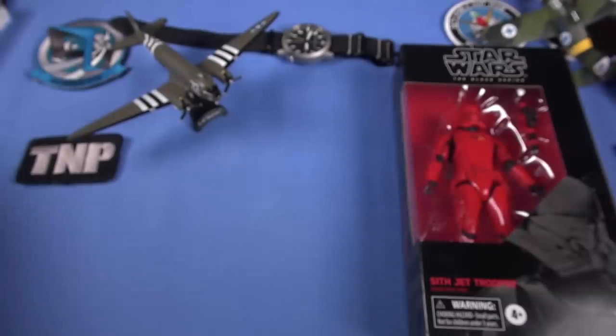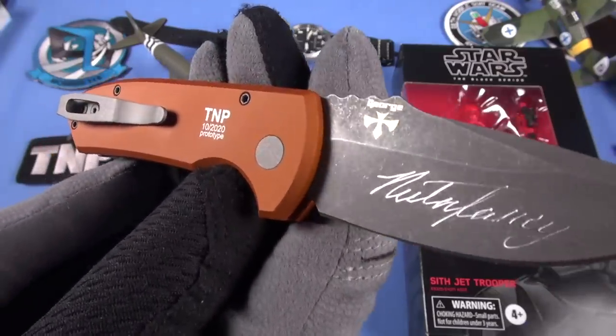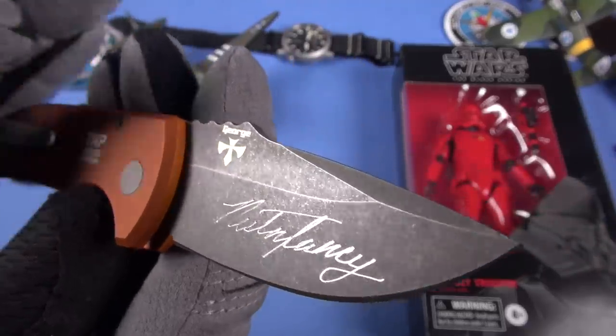Here we go with — Patreon guys and gals know what it is — the Pro-Tech Les George-designed SBR: the Short Bladed Rock Eye. Here comes the orange acid-washed version. Oh, that's so cool. That is awesome. Oh my goodness. Yes.